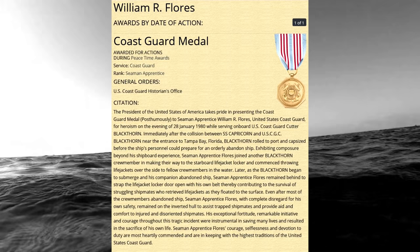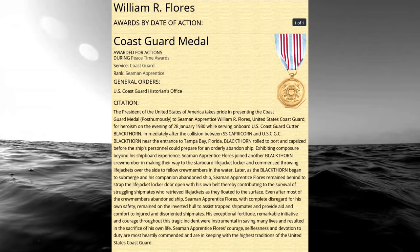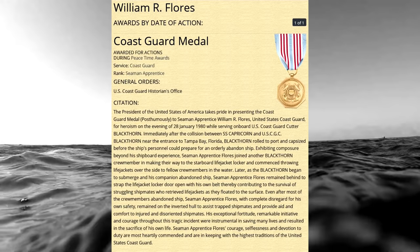Even after most of the crew members abandoned ship, Seaman Apprentice Flores, with complete disregard for his own safety, remained on the inverted hull to assist trapped shipmates and provide aid and comfort to injured and disoriented shipmates. His exceptional fortitude, remarkable initiative, and courage throughout this tragic incident were instrumental in saving many lives and resulted in the sacrifice of his own life. Seaman Apprentice Flores' courage, selflessness, and devotion to duty are most heartedly commended and are in keeping with the highest traditions of the United States Coast Guard.